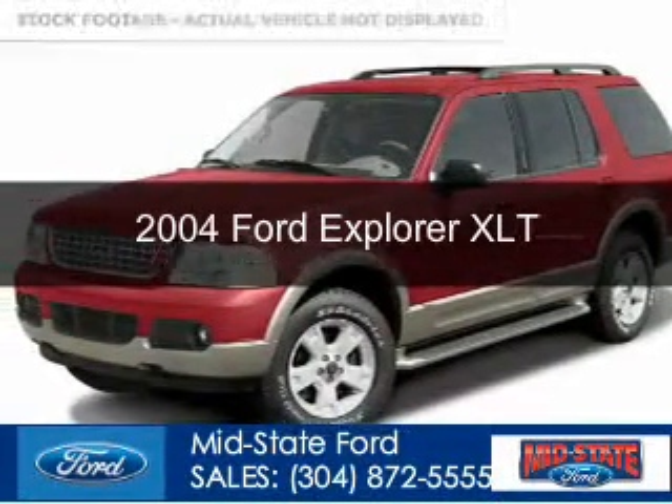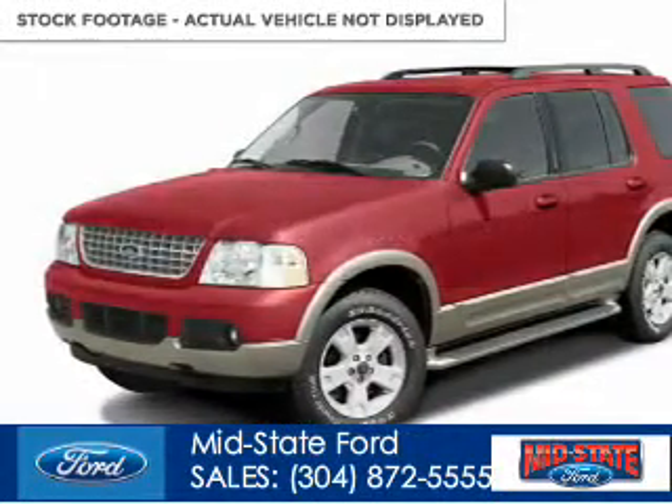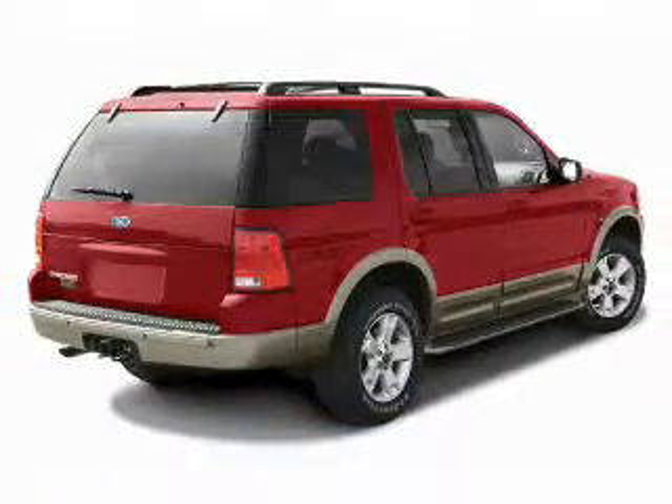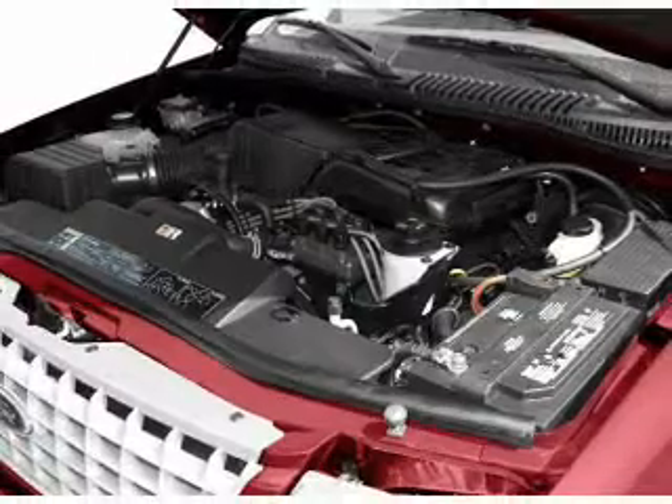This is a used 2004 Ford Explorer, powered by four-wheel drive, a four-liter six-cylinder engine, and a five-speed automatic transmission.